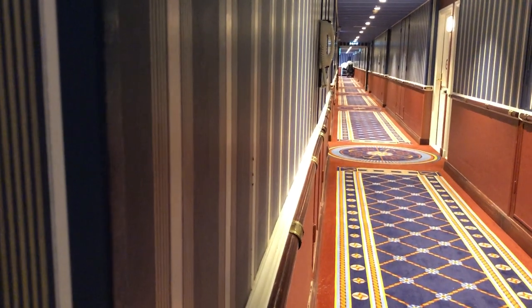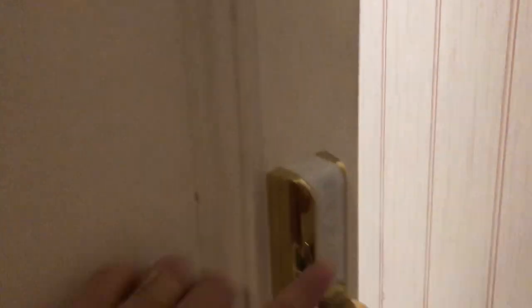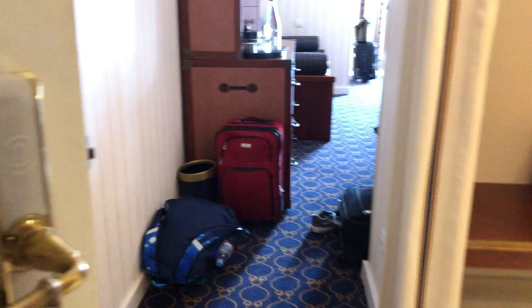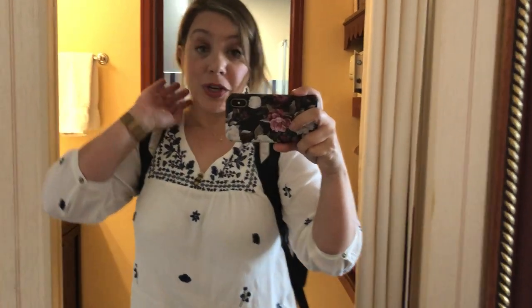I arrived here at our Newport Bay Club Disneyland Paris Hotel, staying in the Compass Club section. You access it with a key card. Your key card is also your ticket and you can set it up to charge too, so that's nice.